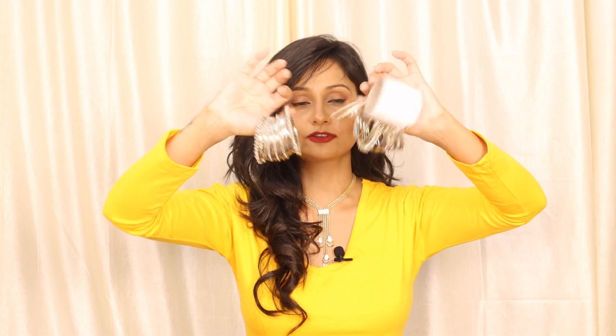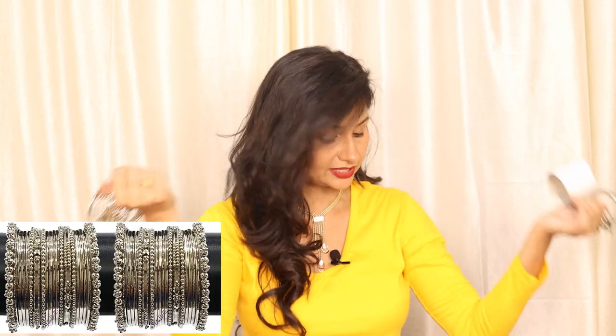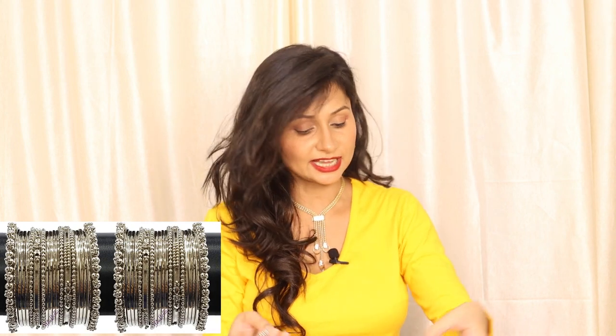After that, I bought a silver plated oxidized bangle set for girls. This is a very beautiful bangle set and it is around 385 rupees. I had some sizing concerns and was looking for a specific size.